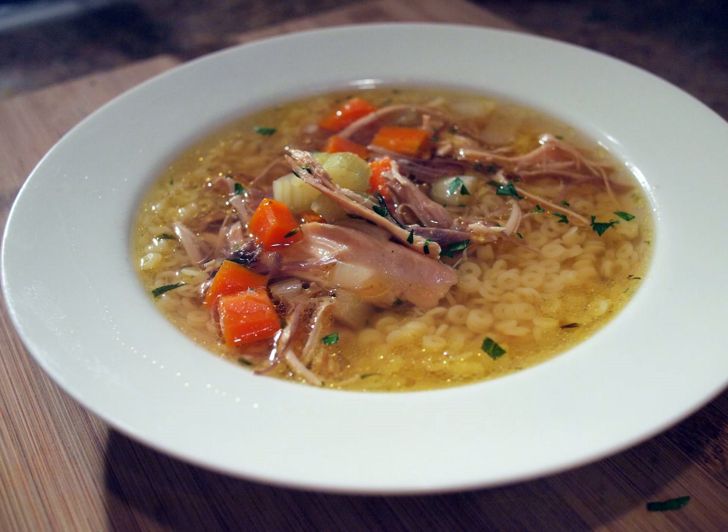Traditionally, chicken soup in Britain is a clear and watery soup with chunky vegetables such as carrot, celery and onion, chicken, salt and pepper. However, a thick, creamy variety called cream of chicken soup, which may not contain any vegetable pieces depending on the recipe, is more popular today. A distinct version from Scotland that has become popular throughout the UK is cock-a-leekie soup, a clear, thin broth of shredded chicken and leeks.